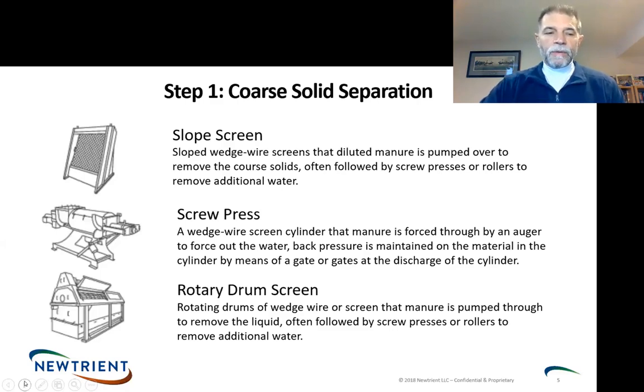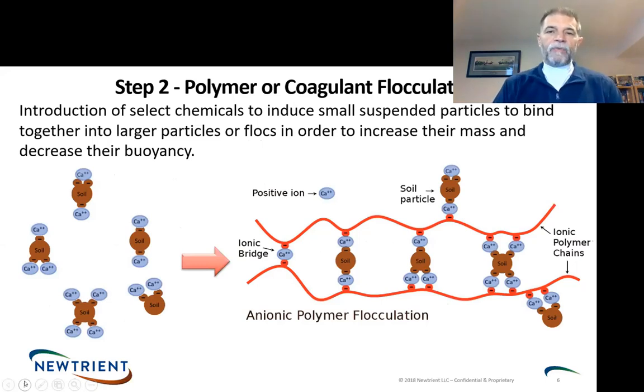Phosphorus tends to follow the smallest solid, so you get some phosphorus removal at the coarse-solid stage, but not very much. As we move on, I'll talk about what happens when we add the polymer. Soil particles have a little charge but are nearly neutral in the water. If you took flush manure and put it in a jar, it would take a week to get any discernible settling. We use a long-chain ionic polymer with a negative charge to bring these soil particles together. That flocculation allows us to bring the pieces together and either move them up or down.